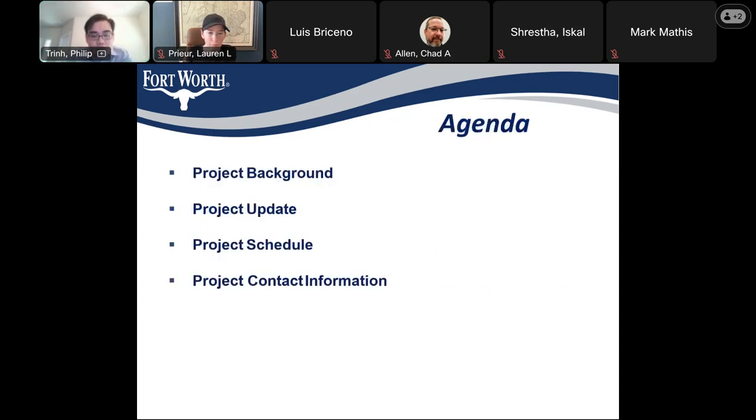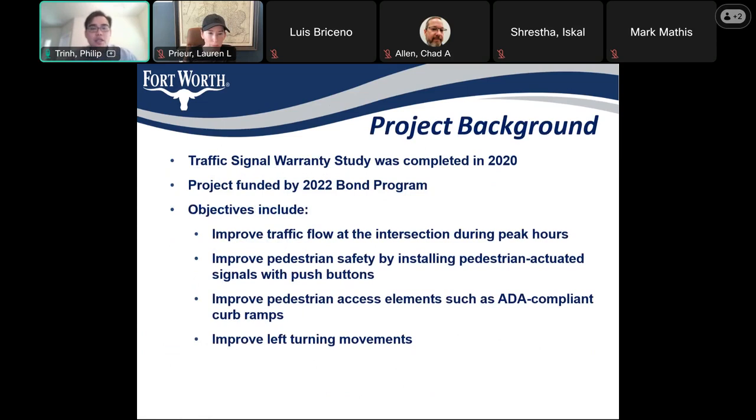So here's some project background. There was a traffic warrant study completed in 2020 that determined there was a need for signalization of the intersection. It was then selected to be funded in the 2022 bond program. The project objectives include improving traffic flow at the intersection during peak hours, improving pedestrian safety by installing pedestrian-actuated signals with push buttons, improving pedestrian access with ADA-compliant ramps, and improving left-turning movements.